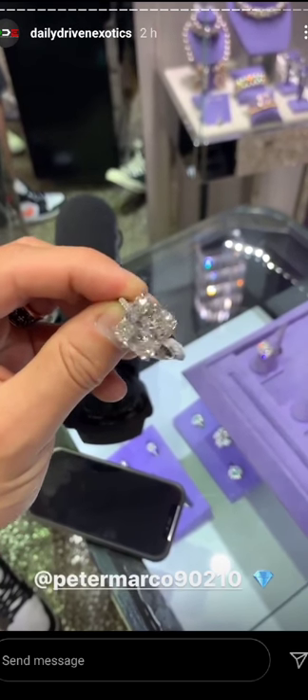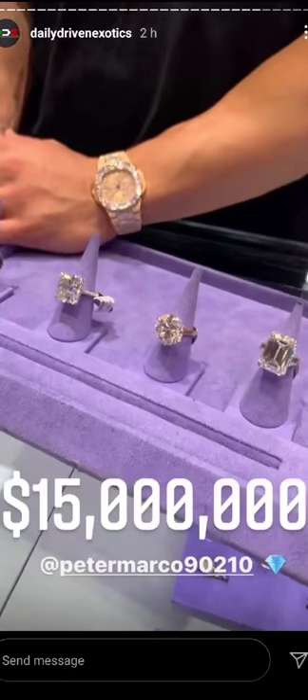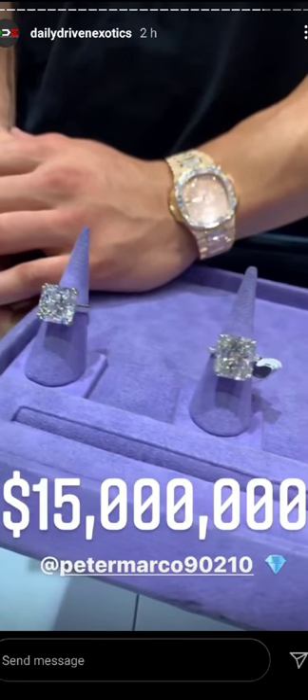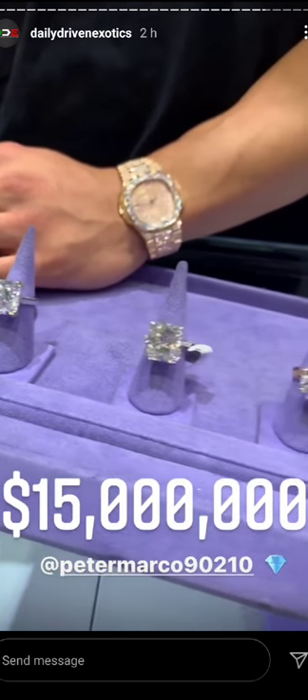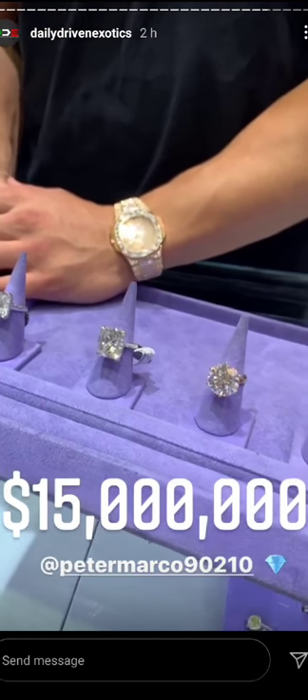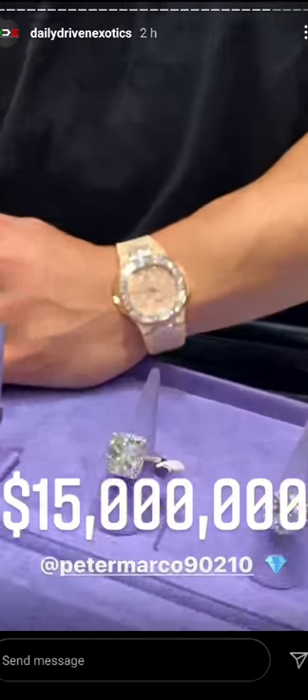We'd have to sell the Carrera GT, the SVJ, probably the R34, which we just couldn't do. Look at Dave! That is — you said 15? Yes sir. 15 million. Right there. And four stones. Madness. The watch is sick.